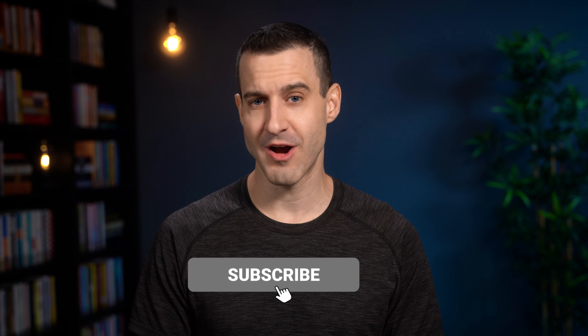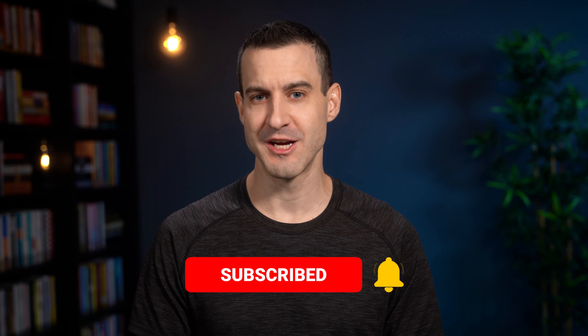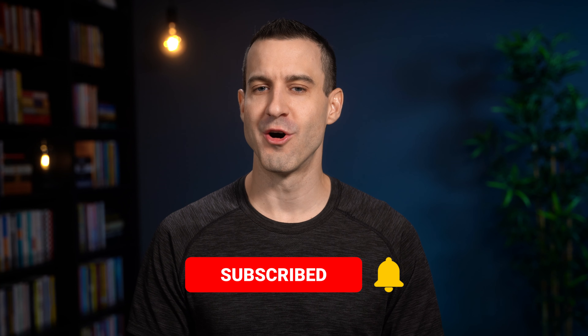If you're brand new to the channel and interested in learning more about how to build and grow your business, click the subscribe button and turn on notifications so you don't miss out on future videos. But let's get straight into it.